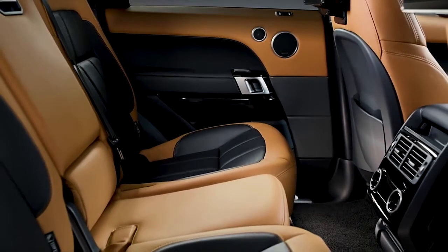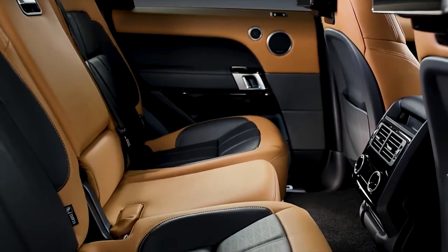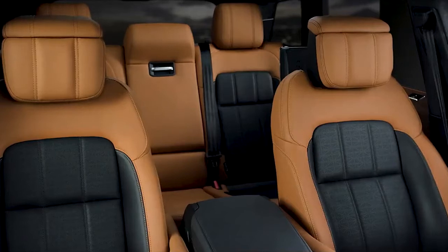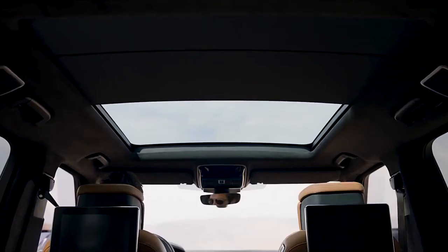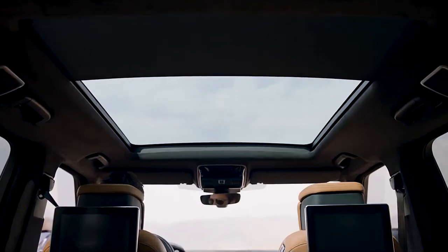Rear seat passengers are treated to a spacious back seat, shaped for comfort with a recline function for relaxation on longer journeys. The panoramic roof is a pleasure during the day, and a fascination at night, looking up at the stars.